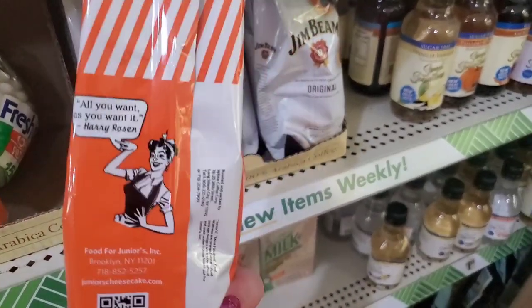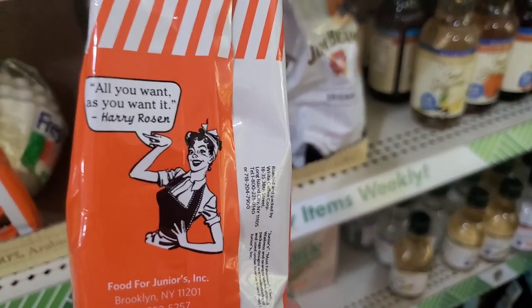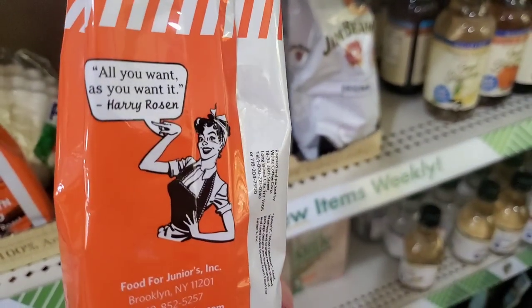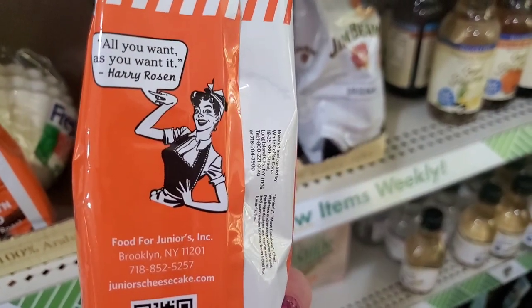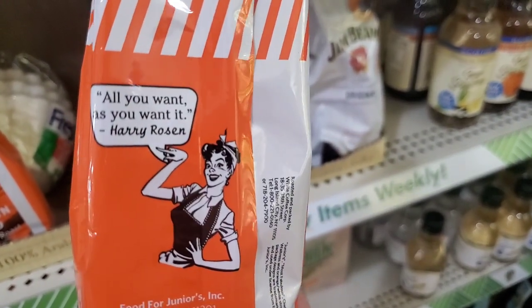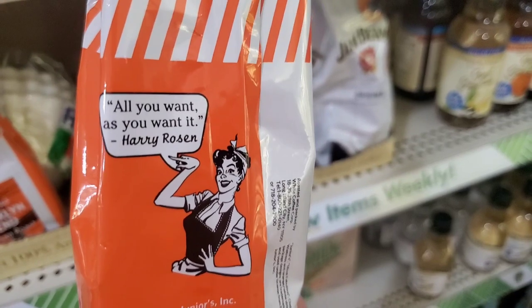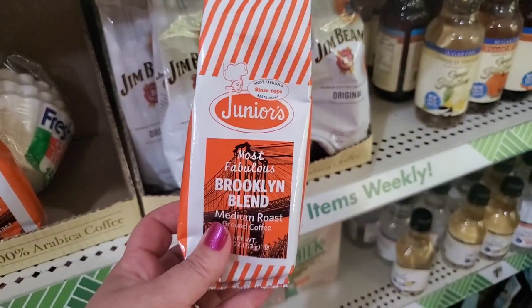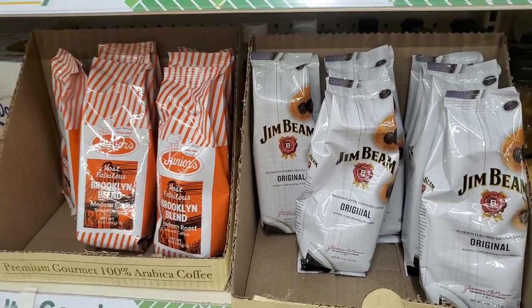These are nice if you're making foodie baskets. Oh, look at this packaging! Harry Rosen is the owner of Junior's, which is a Brooklyn-based cheesecake company, and it says 'all you want as you want it.' That is such cute packaging.